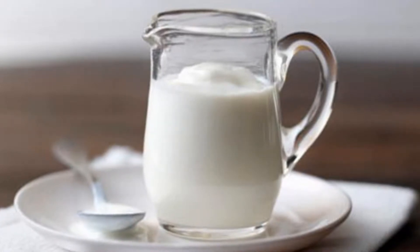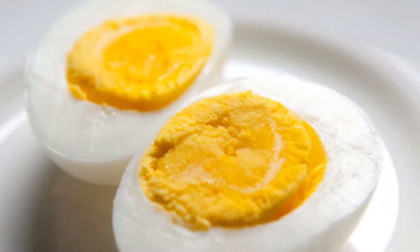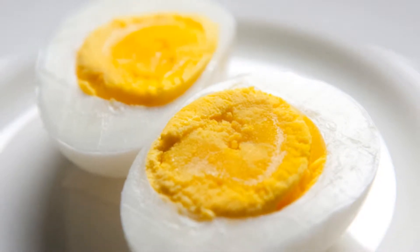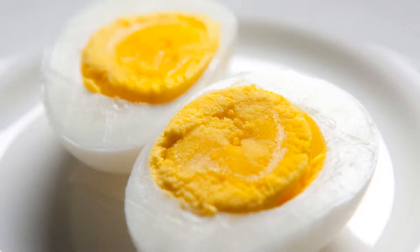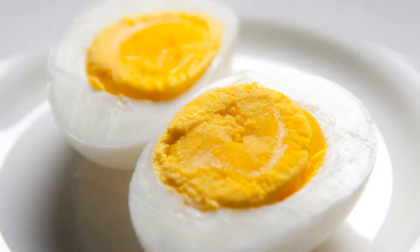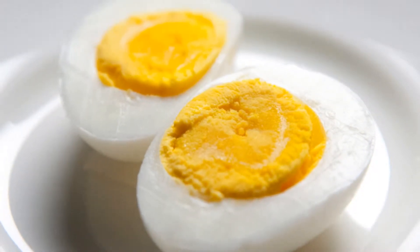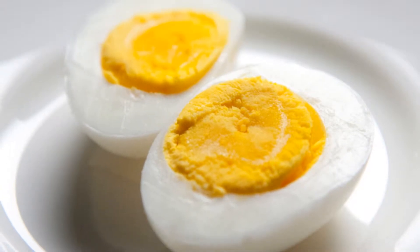2. Eggs. This familiar food has high levels of protein, calcium, folate, selenium, and vitamin D. These nutrients are ideal for regenerating and nourishing healthy bones, preventing the risk of osteoporosis, and also helping nails and hair to be healthy.